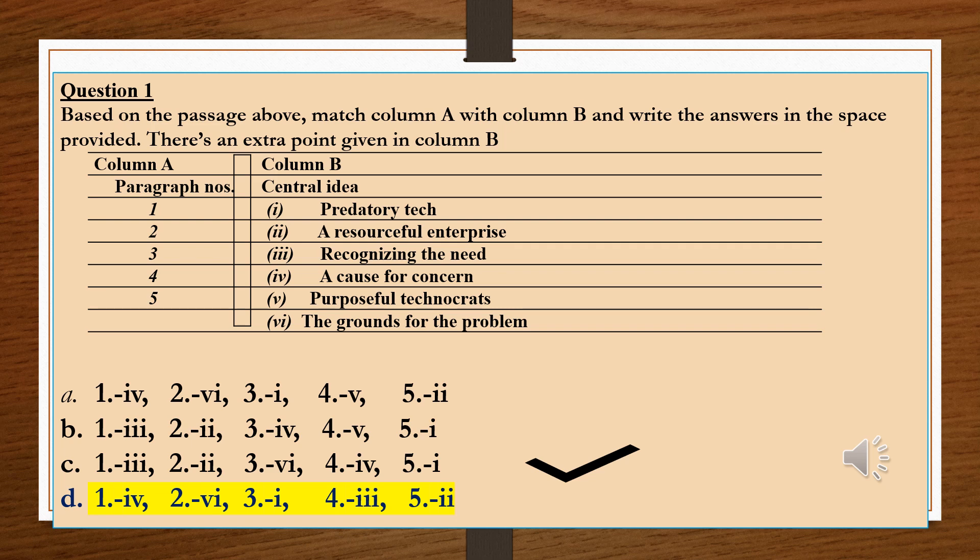After reading the text, it's time to attempt certain questions. Question number 1: Based on the passage above, match column A with column B and write the answers in the space provided. There is an extra point given in column B. Column A contains the number of paragraphs from 1 to 5, and column B contains the central idea related to each paragraph. We have to match the correct paragraph with the correct central idea. In paragraph number 1, we read about the major concern — the decreasing number of sparrows. So paragraph number 1 is matched with option number 4: a cause for concern.